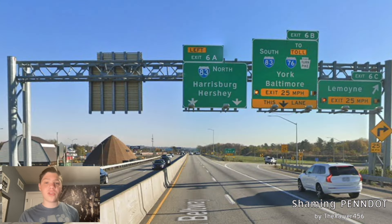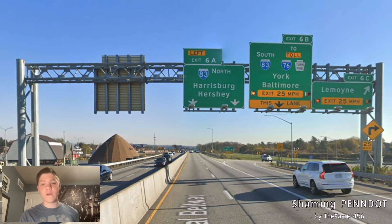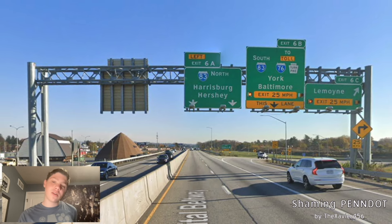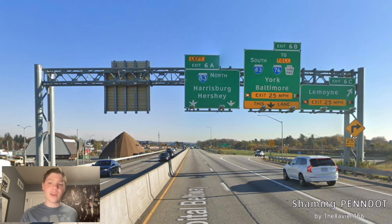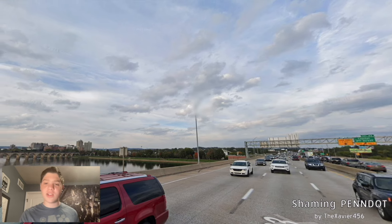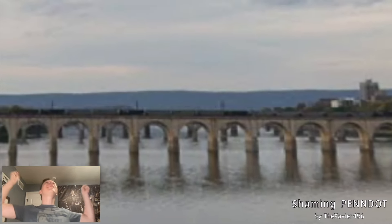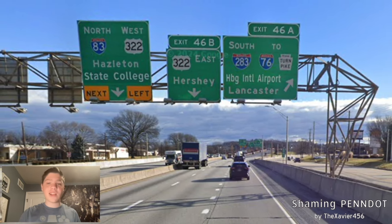Now let's turn around and talk about the outer loop of the Capitol Beltway. We're going to start at the same place, and we see 83 is signed North for Harrisburg and Hershey — that's what we'll be following. Hershey's signed there just because of 322; that should probably be Harrisburg and Scranton or whatever. We still get York and Baltimore for South-83 and 276. And this is the bridge over the Susquehanna, which was requested by Cordonnage 437 — not because of the Harrisburg skyline in the distance, but because trains! He loves trains, and so do I! Here we meet with I-283 South for HBG International Airport and Lancaster, and I'm glad that's signed there.